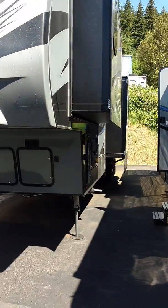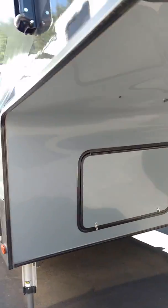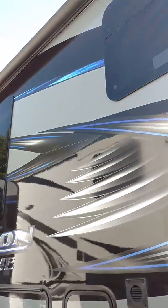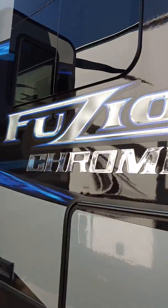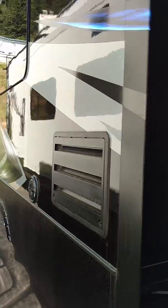Fusion Chrome fifth wheel — couple slide, big honey, triple slide.